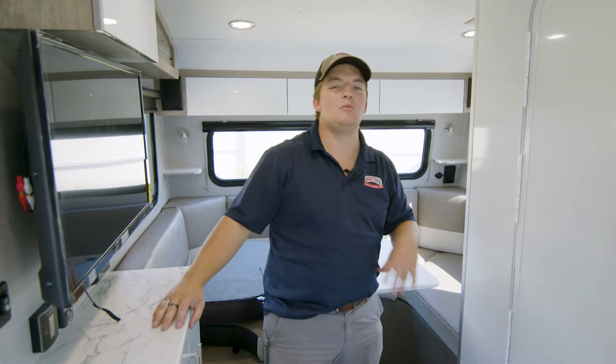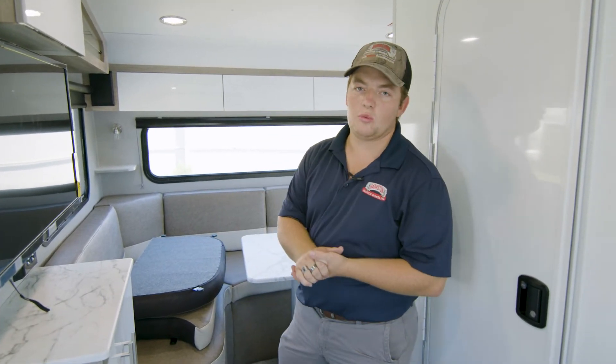Hi guys, this is Barrett with Bankston Motorhomes. I am here in our brand new 2022 Seoul Eclipse. This unit is a fantastic unit for a couple of people on a weekend getaway.